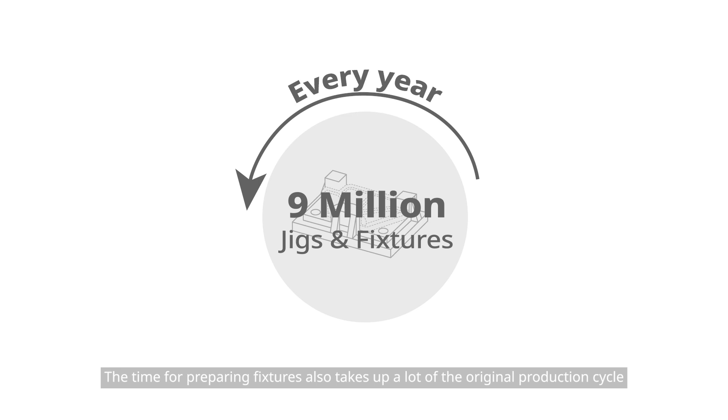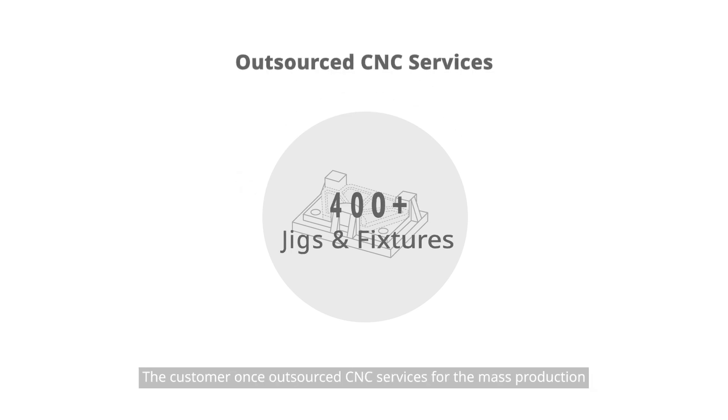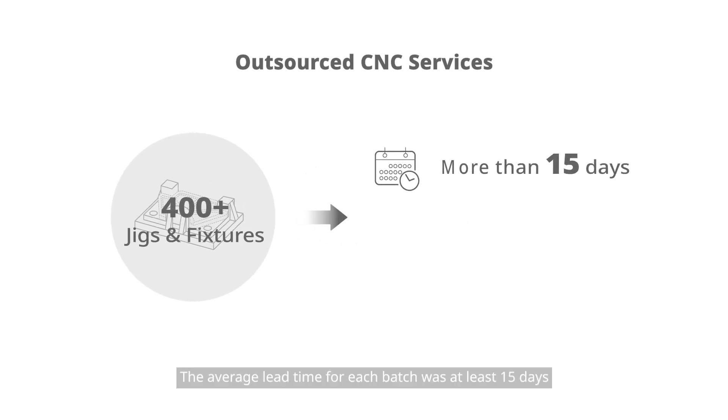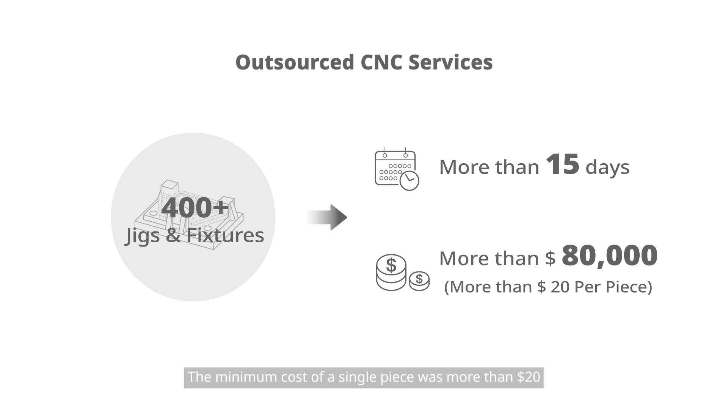The time for preparing fixtures takes up a lot of the original production cycle. The customer once outsourced CNC services for mass production of these jigs and fixtures. The average lead time for each batch was at least 15 days, the minimum cost of a single piece was more than $20, and the total cost of each batch was at least $10,000.